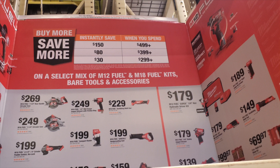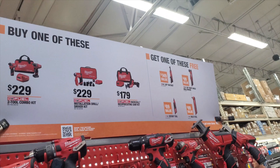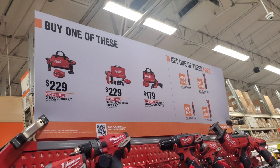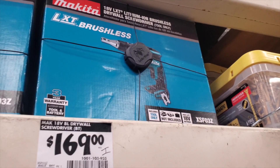The more you spend, the more you save at that $499 tier. You can also return some of the tools if you want. There's also a buy one get one free deal — buy any of the kits on the left, get any of the tools on the right for free. These are M12, some are Fuel, so keep that in mind. Here's the clearance section.